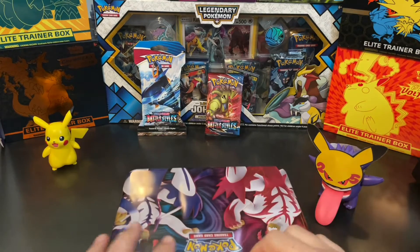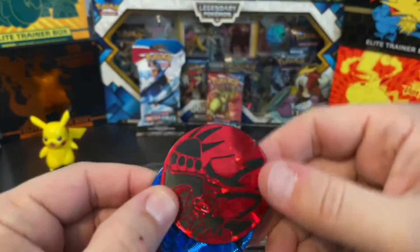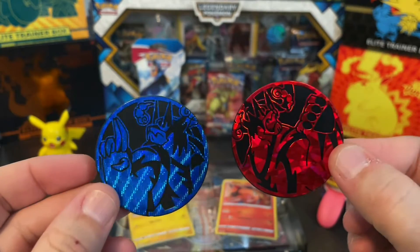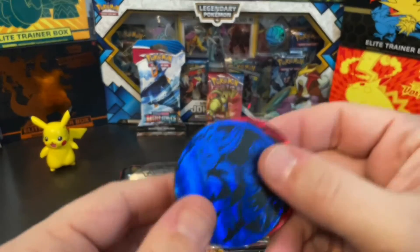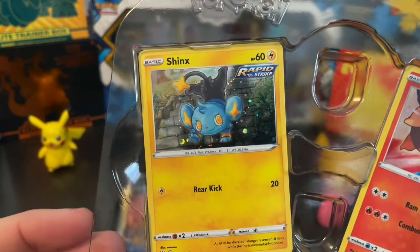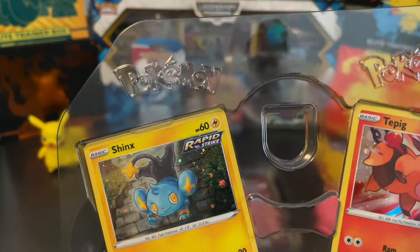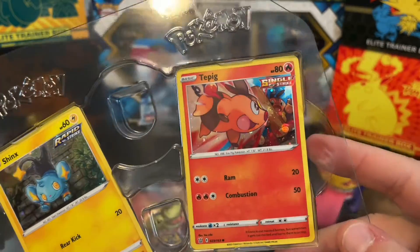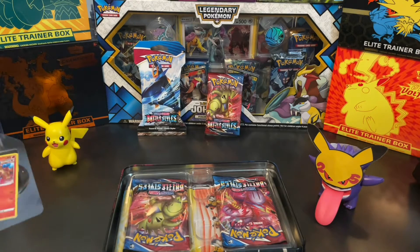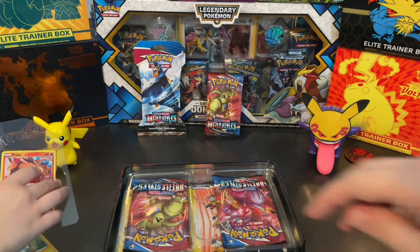That little paper comes off, you open this — oh, they're ginormous coins! Kind of like the new coins they're doing these days. We've got the Rapid Strike and Single Strike Urshifus — pretty cool, I'm pretty into the big coins. We got Rapid Strike Scinks with the cosmic holographic foil, which usually means it's an exclusive, and then the Tepig Single Strike with cosmic holo as well — those are pretty cool.